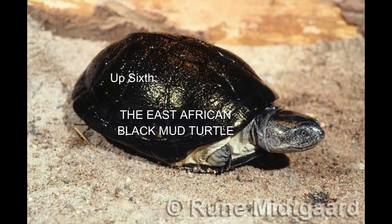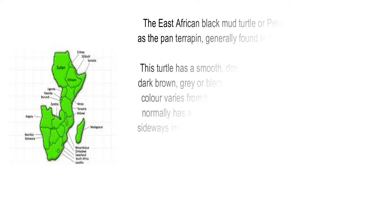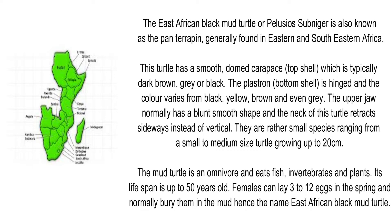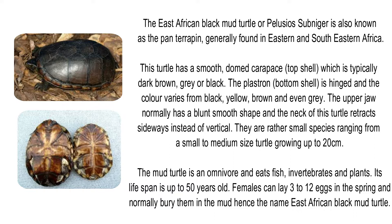Up next, the East African Black Mud Turtle, or Pelusios subniger, also known as the pan terrapin, generally found in eastern and southeastern Africa. This turtle has a smooth-domed carapace, which is typically dark brown, gray, or black.